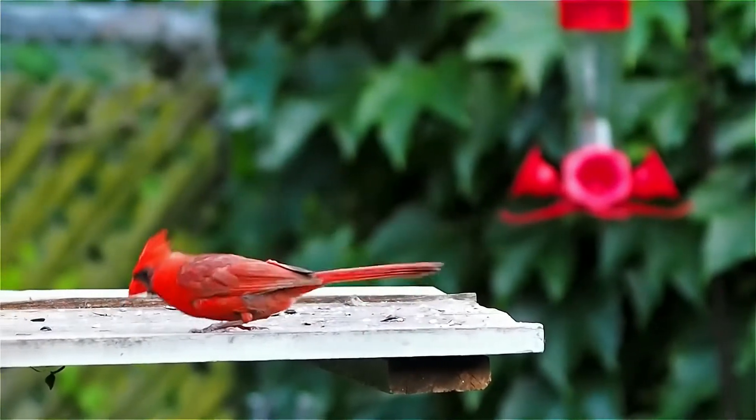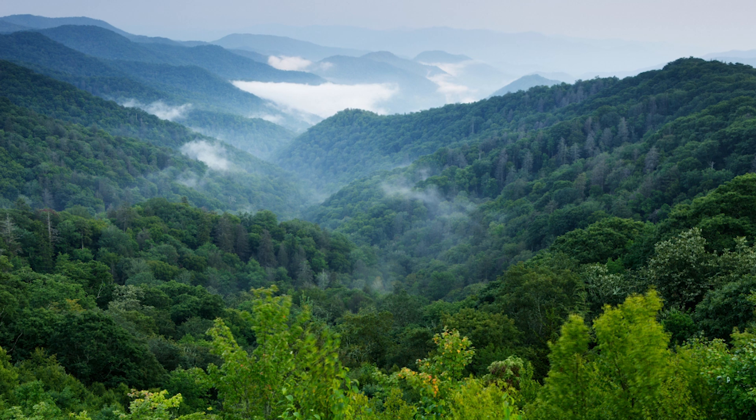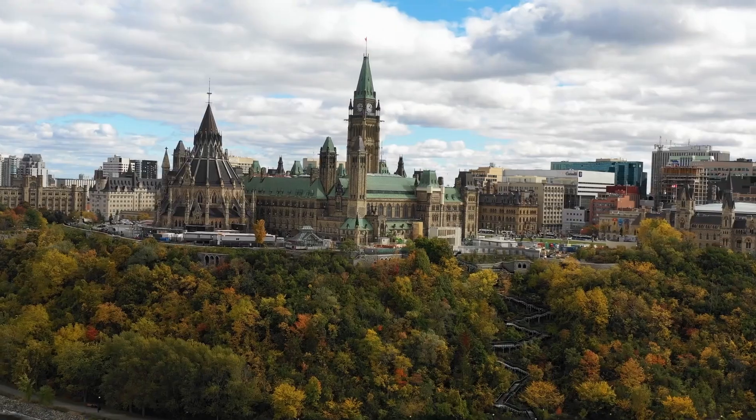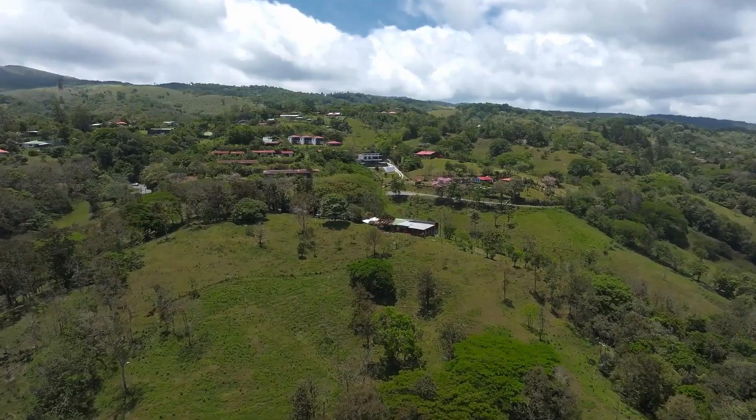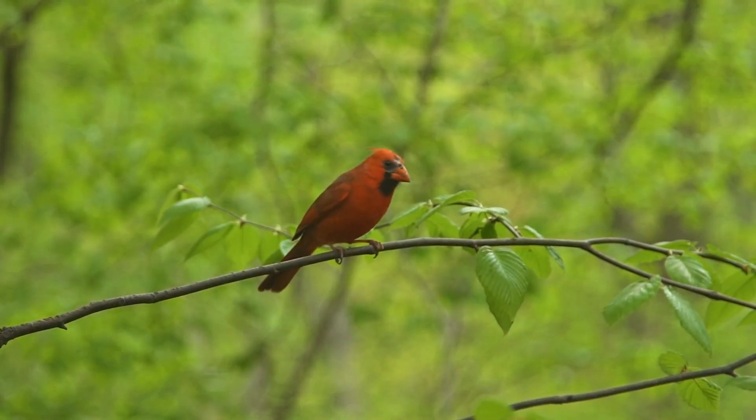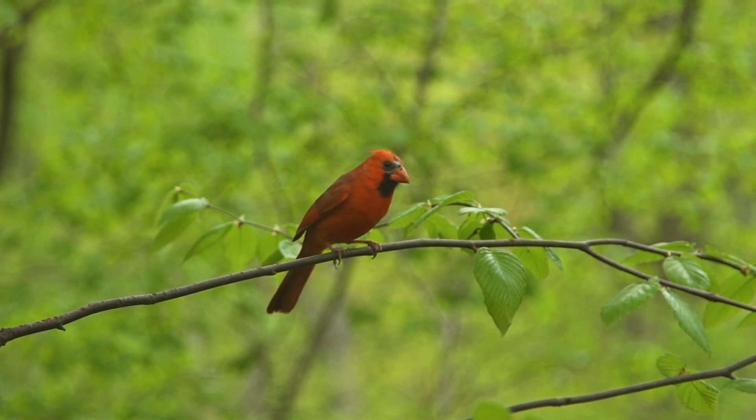They live in woodlands, gardens, shrublands, and wetlands, predominantly in the eastern United States and parts of Canada, and extending as far south as northern Mexico and Central America. In this video, we'll explore how you can make your yard a natural haven for cardinals.